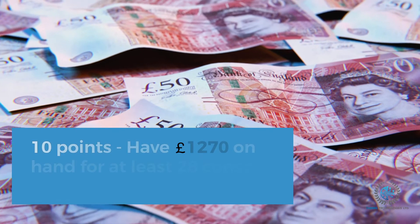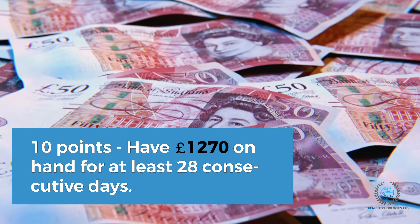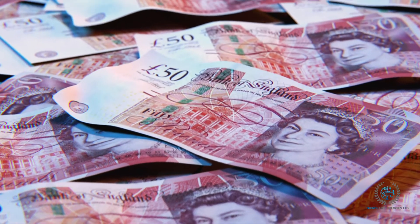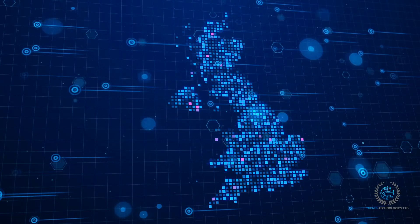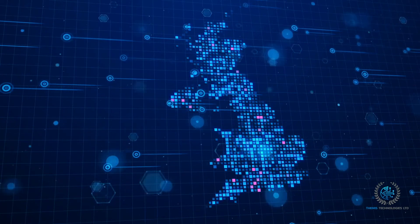10 points if you have funds of £1,270 on hand for at least 28 consecutive days ending not more than 31 days before your date of application. If you are in the UK on another visa and switching to HPI, you do not need to produce the financial proof.